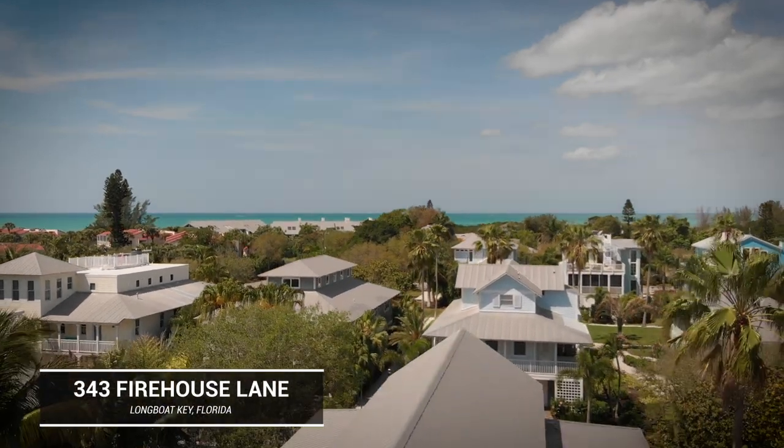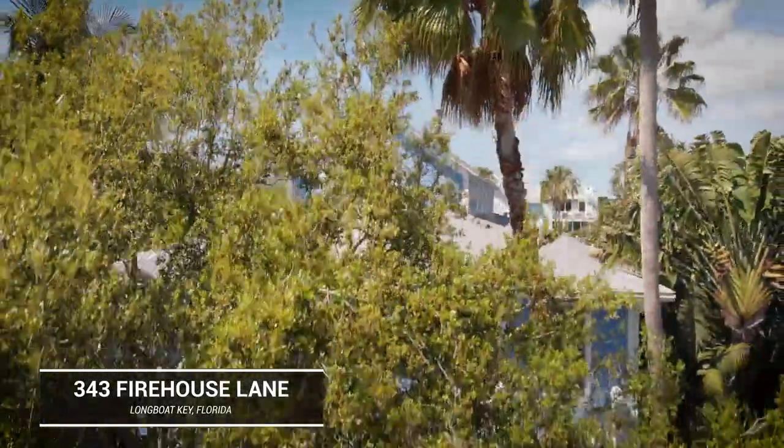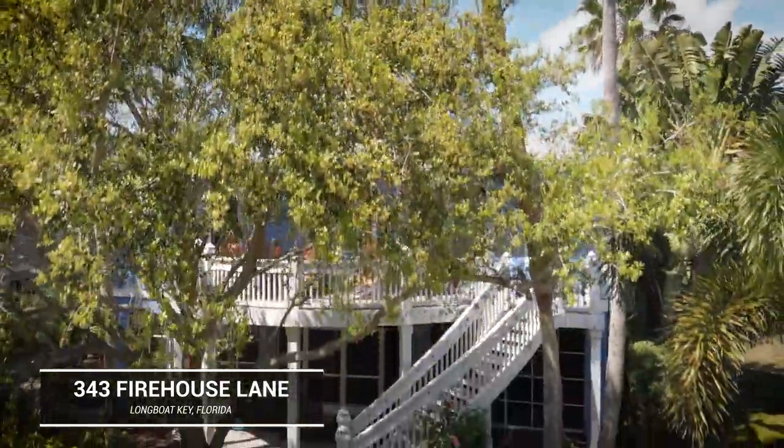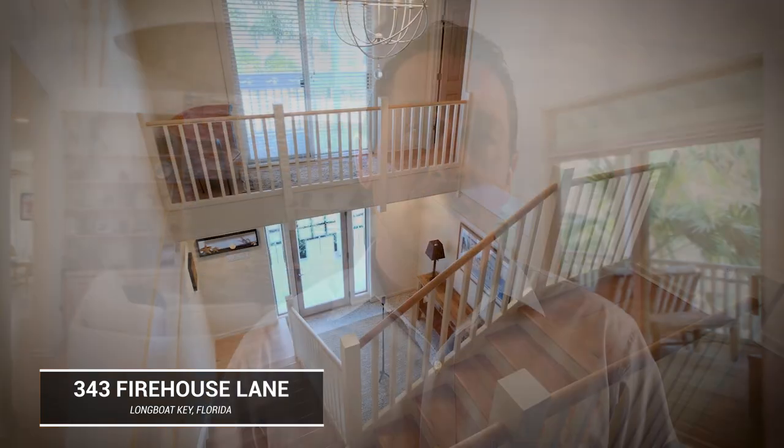I am so excited to introduce you to this beautiful home. It's three bedrooms, three baths, almost 2,700 square feet. This was actually designed and occupied by Frank Folsom Smith, legendary architect.